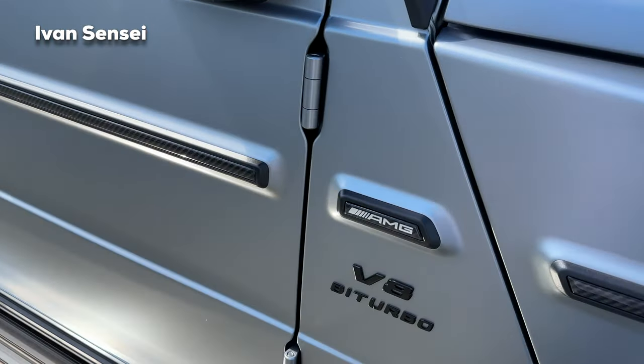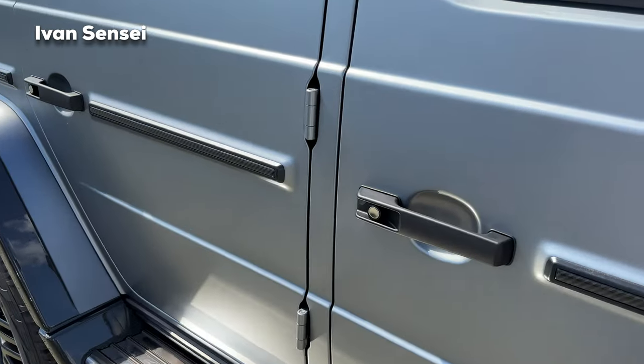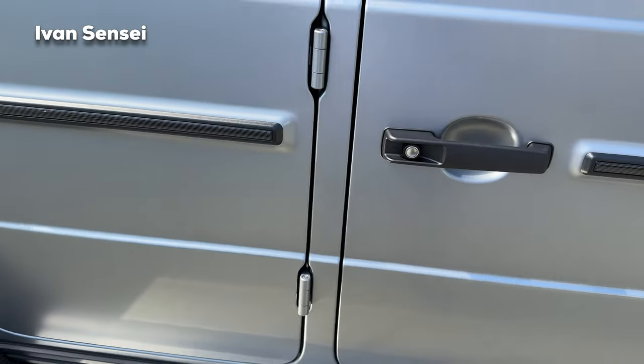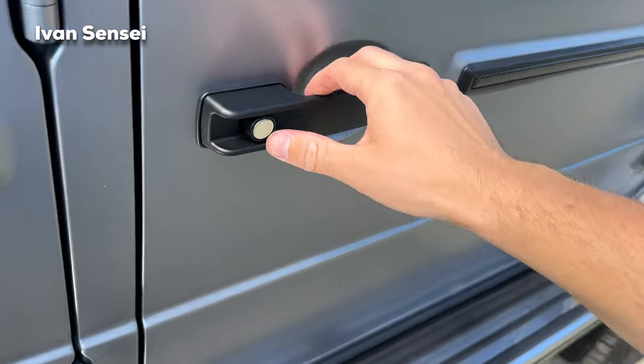What I really love about the G-Class is the exposed hinges on the doors, which make the car look very off-roady and rugged. Amazing. And also the door closing and opening sound is very distinctive.